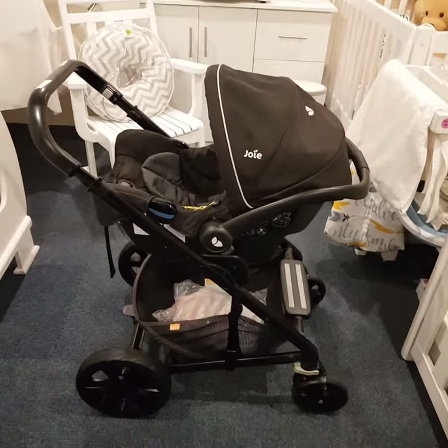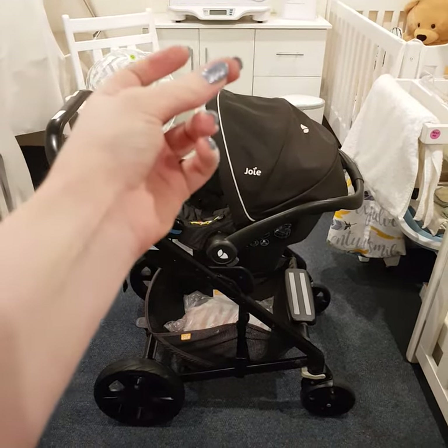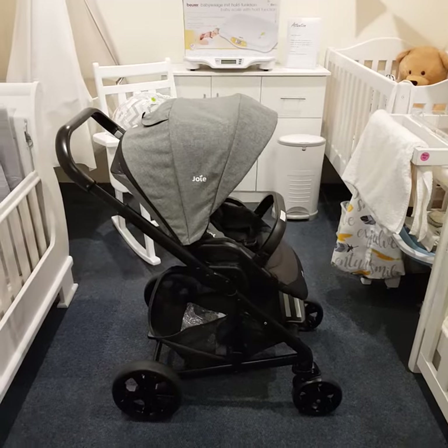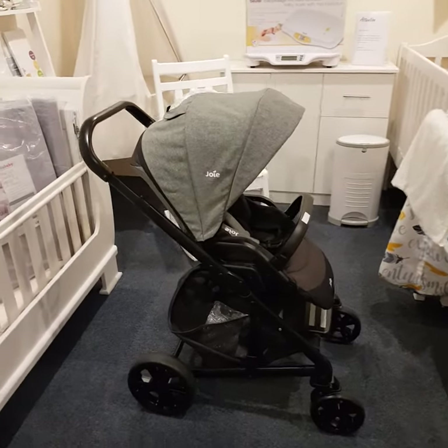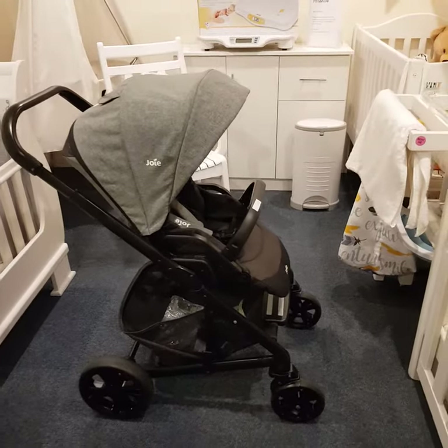Then, once baby's outgrown it, you're gonna get ready for phase two. One, two, three — boom! There you have it. This is what it looks like with the toddler seat. This you'll be using once your baby hits the nine kg mark.